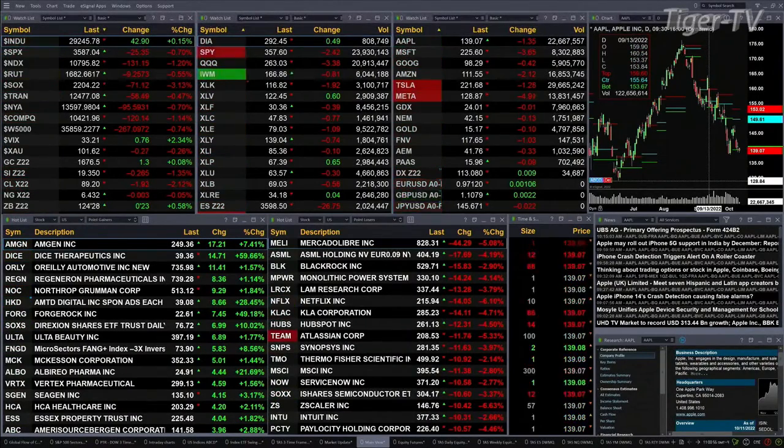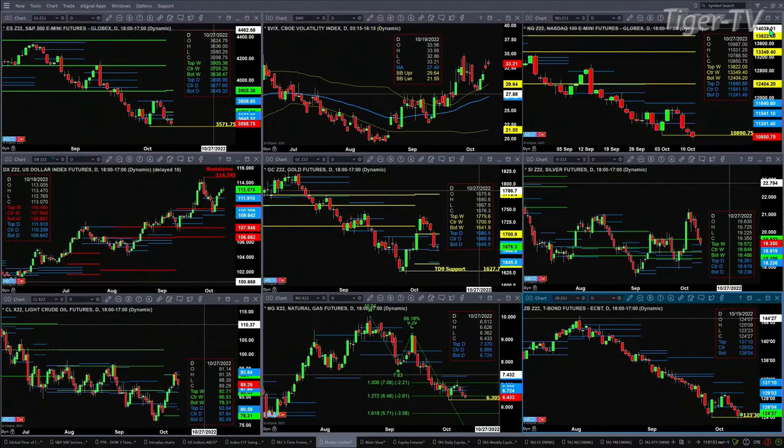Let's take a look at that nine-panel market update chart. We begin with the ES Mini in the upper left-hand corner. Price is below the bottom of its profile, daily and weekly. There's a new weekly profile attempting to form, and it still has not hit that target from last Monday at the 3571 level. Price has gotten down to 3580, and I suspect it will get all the way down to that 3571 level.